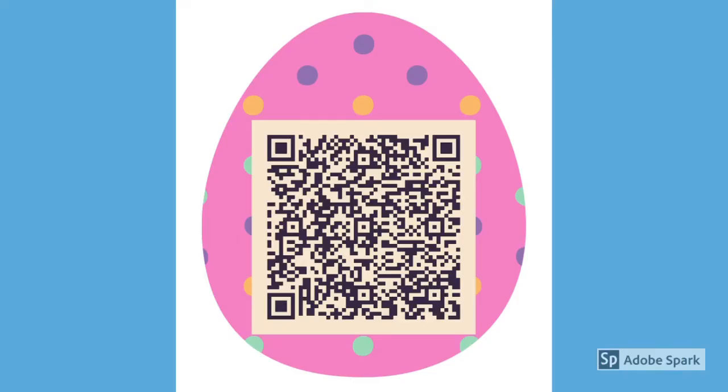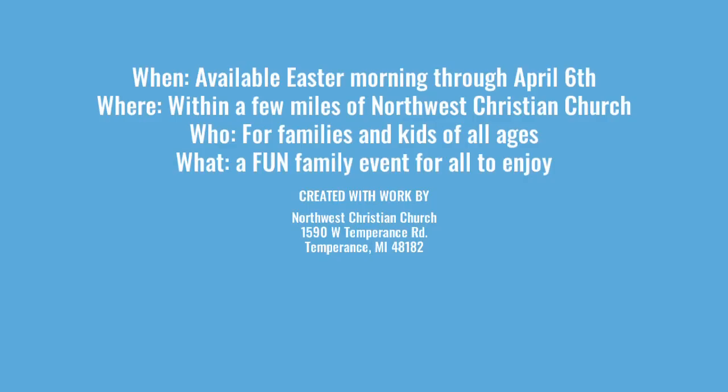Next to egg number 10, there will be a bonus egg as well. If you follow the QR code on it, it will bring you to a survey which will help you give us some feedback so that we can do this even better next year. We hope you have fun with your family finding all of these egg signs.